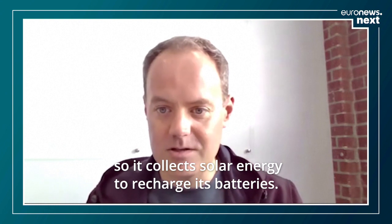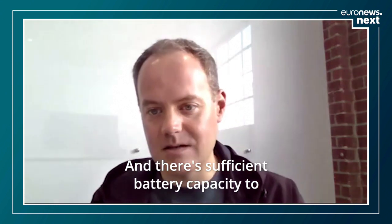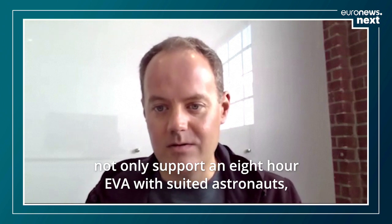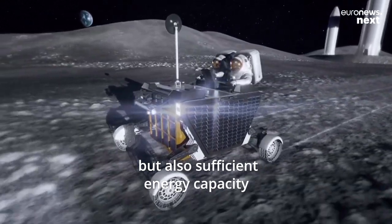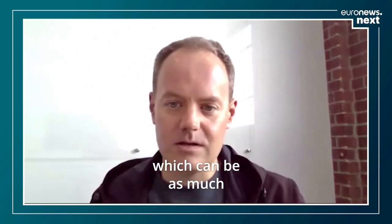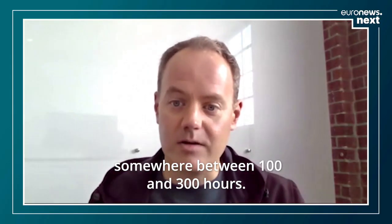Flex has a battery and solar power system, so it collects solar energy to recharge its batteries. There's sufficient battery capacity to not only support an eight-hour EVA with suited astronauts, but also sufficient energy capacity to survive the lunar night at the South Pole, which can be as much as somewhere between 100 and 300 hours.